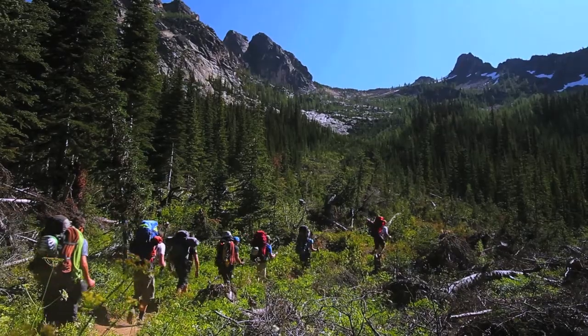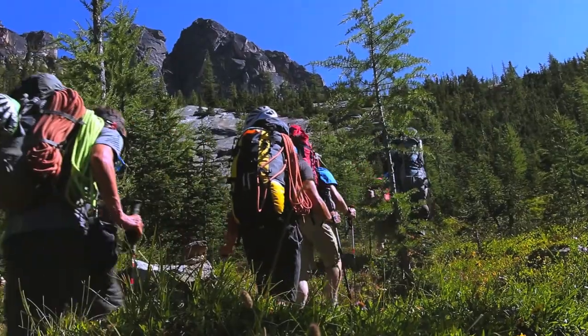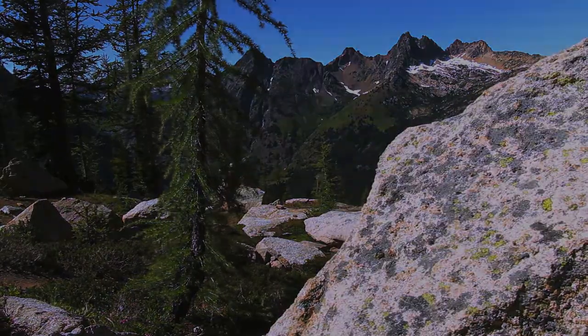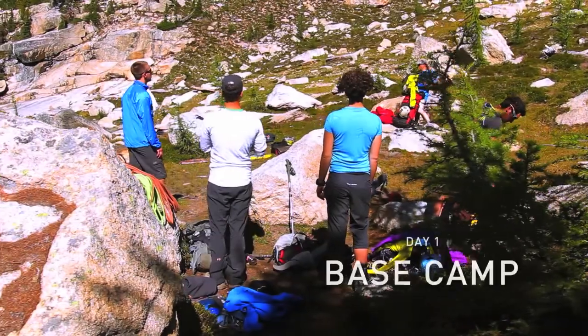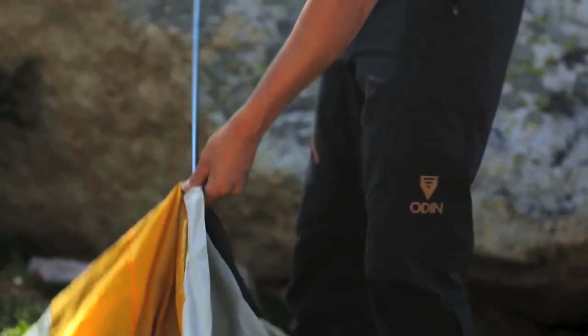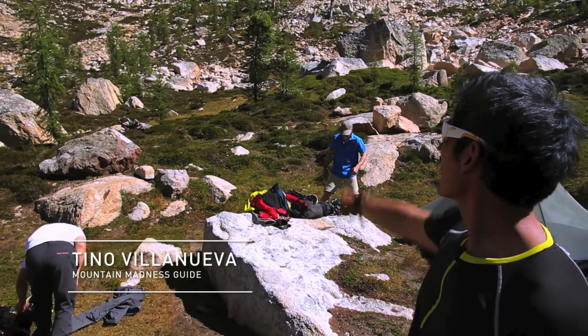We're just setting up camp at the large bench here below the Liberty Bell group, where we're hoping to climb on the south ridge — that ridgeline that goes up to the top of the tallest peak.